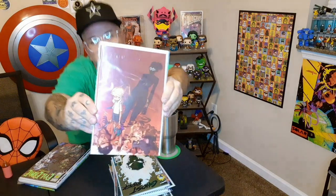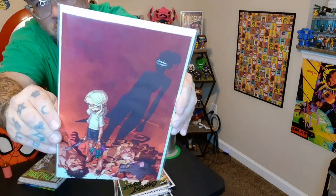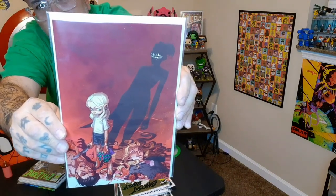Next up on the list: Something is Killing the Children. I can't remember what issue this is — I want to say like 18 or 19, somewhere in there. On this one it's very minimal, but it just barely glows a little bit at the top — those fangs and then Erica Slaughter there.